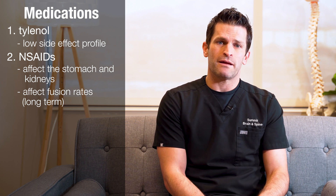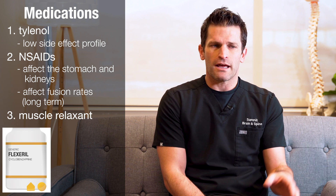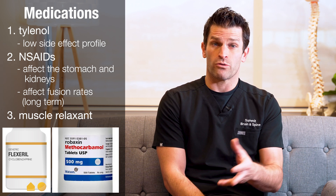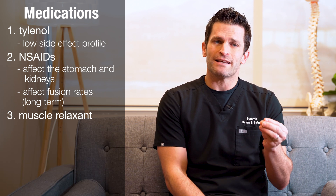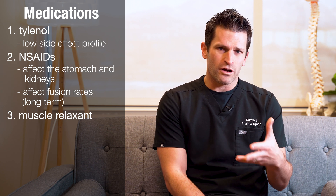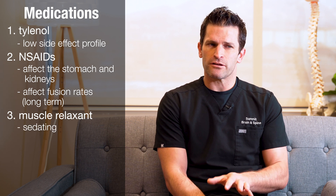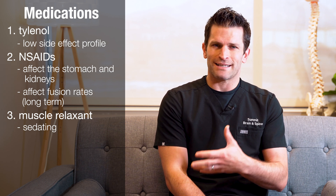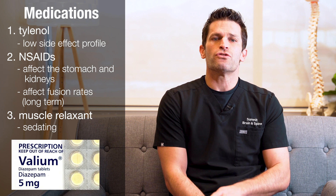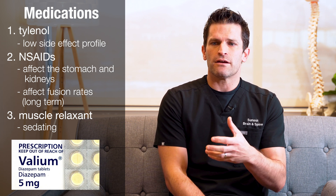The next class of medications would be muscle relaxants. There's a variety we use: Flexeril, Cyclobenzaprine, Methocarbamol, or Robaxin. Muscle relaxants are nice because they can provide significant pain relief, and one of the principal causes of pain after surgery is muscle spasm. Muscle relaxants can be sedating, so you have to be careful. Some, like Valium, can also act as anxiolytics, but those medications can be harder for patients to stop, so we are very careful about using Valium long-term.